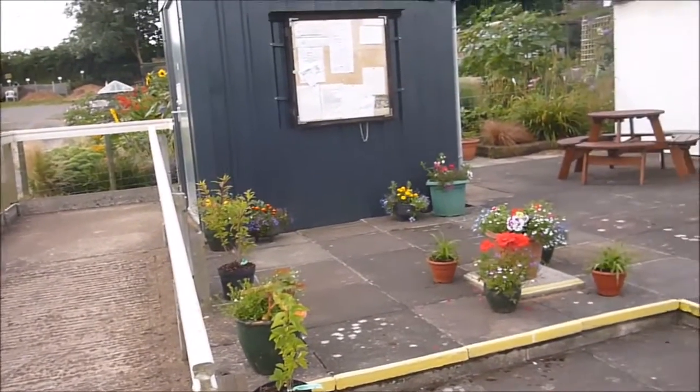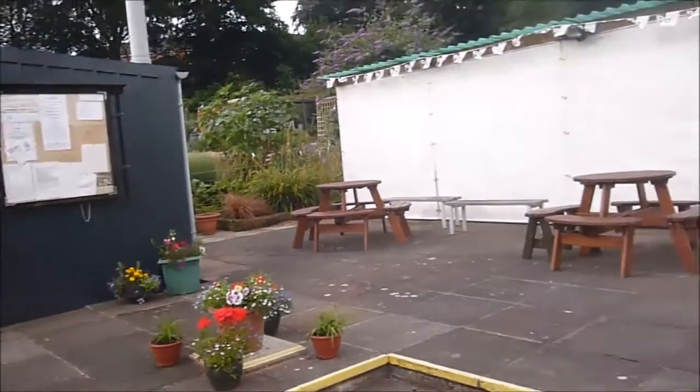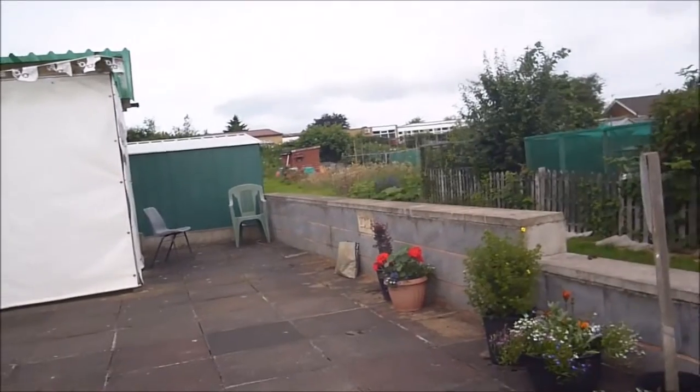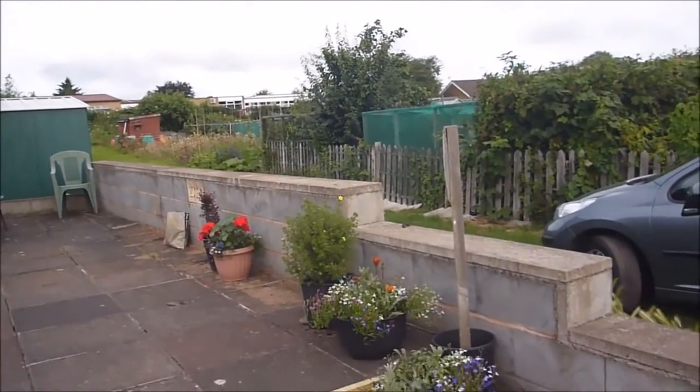This is our communal area. This is where the meeting will be held tomorrow. But hopefully we'll be able to sit outside and enjoy some sunshine.